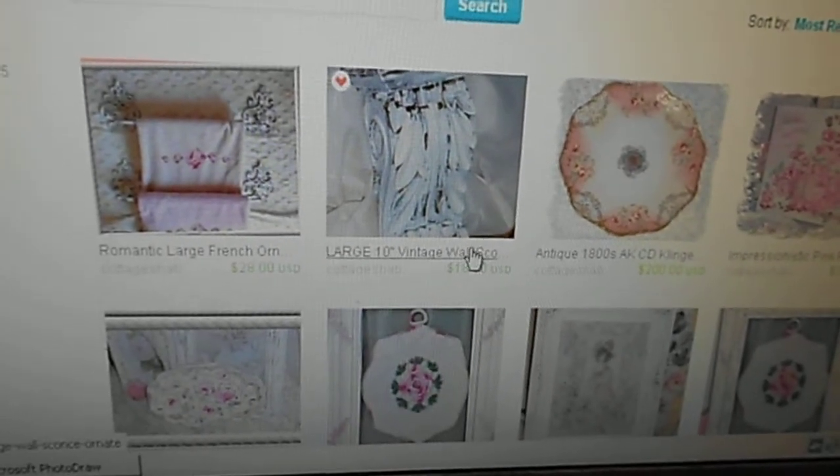I also sell other items as well, such as this really large vintage sconce. It's just gorgeous — really, really a beautiful piece.